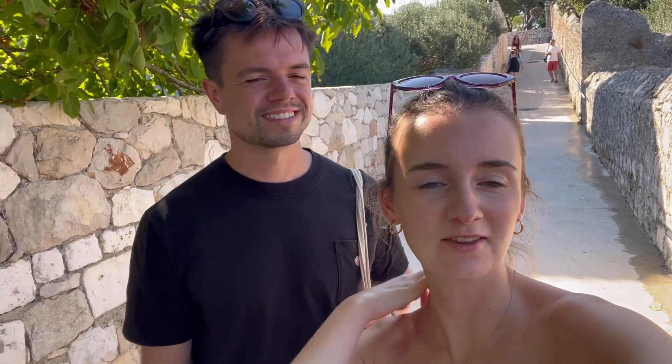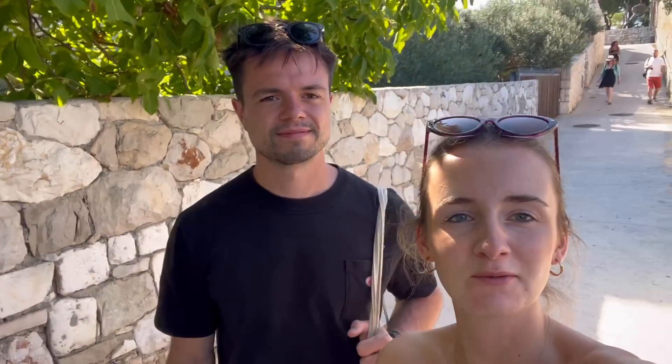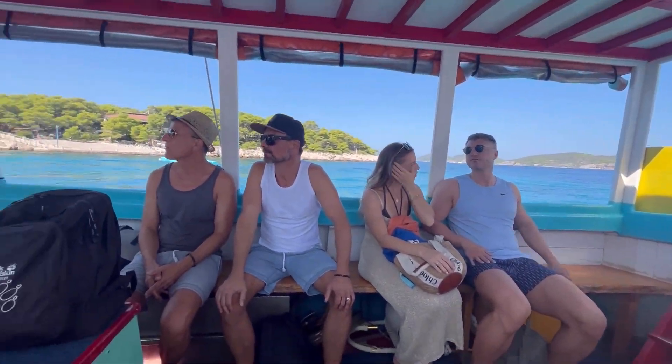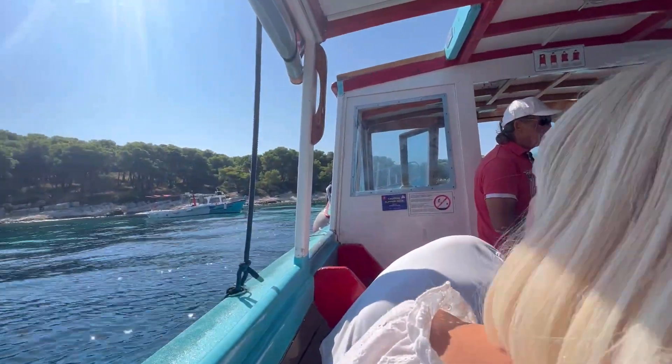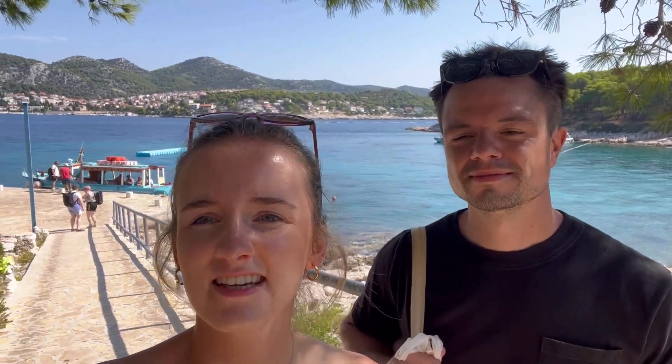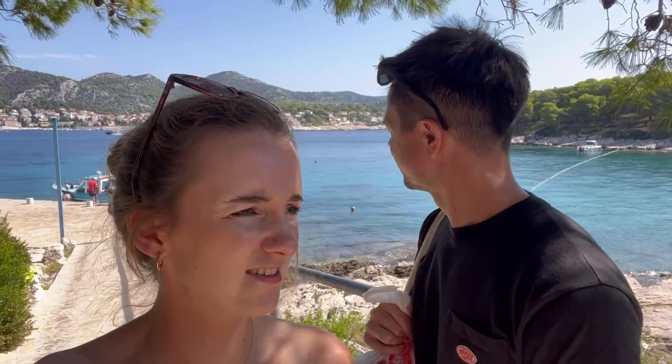Day two in Hvar and we're just off to get the water taxi over to an island we found. There are quite a few islands to explore so maybe we'll do a few today. We've just arrived at the first island - it turns out it's ten euros each for a round ticket to all these different islands. So we can just get back on the boat and find a different island later on.